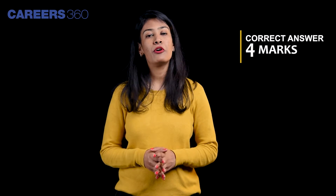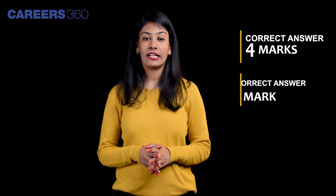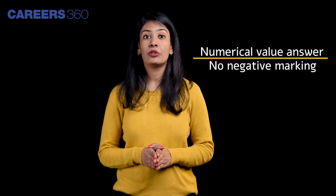Let's know the marking scheme of Paper 1. For every correct answer, a candidate will be rewarded with four marks, and for every incorrect answer, one mark will be deducted. However, numeric value questions will have no negative marking.